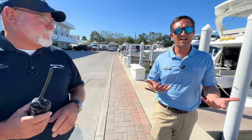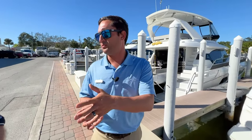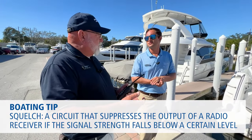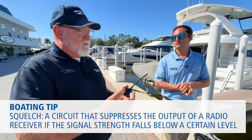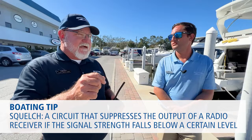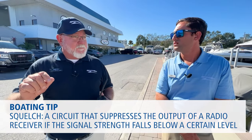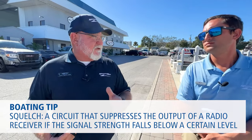What does squelch mean on a VHF? Squelch is the background noise. If you turn your radio on and you're not sure what the volume is, dump your squelch down to zero and you'll hear that static in the background. Then just bump it up until that static finally disappears. You don't want to overdo it — don't go all the way to 10 — because that limits the range of what you can hear. Just tweak it until the static disappears.